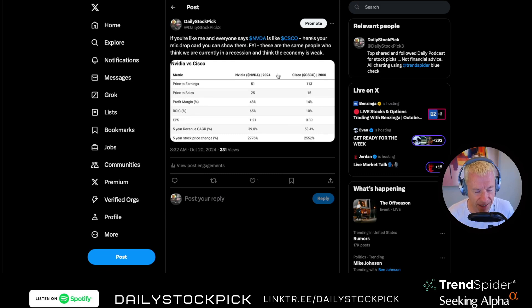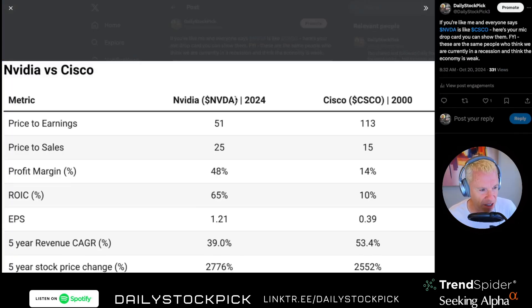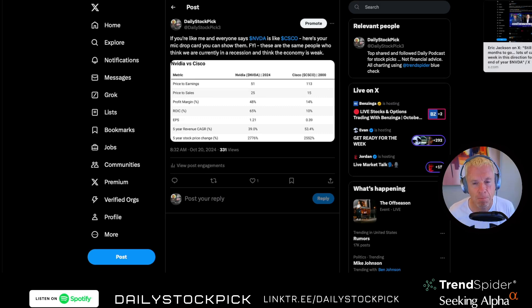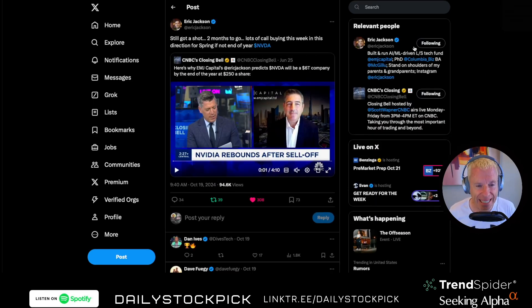If anybody ever says NVIDIA is just like Cisco in 2000, here's your mic-drop moment. Cisco's price-to-earnings in 2000 was 113. NVIDIA's is 51 — historically fairly cheap. Price-to-sales: NVIDIA is 25, Cisco was 15. Profit margin: NVIDIA has 48%, Cisco had 14%. All of these numbers point to NVIDIA not being Cisco. And if it is Cisco, it's in the early days. So do not be afraid. The market may hold NVIDIA to its $3 trillion market cap, and that's where I think you've got an issue.